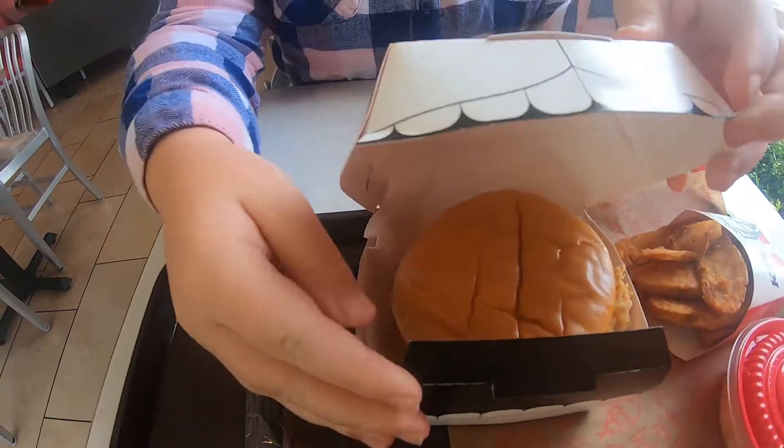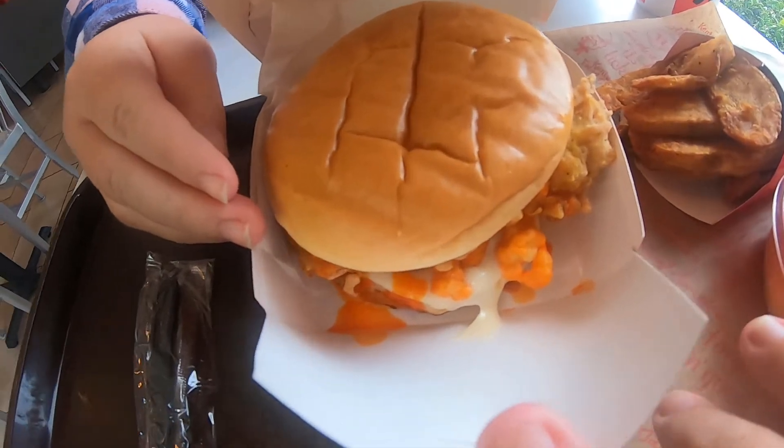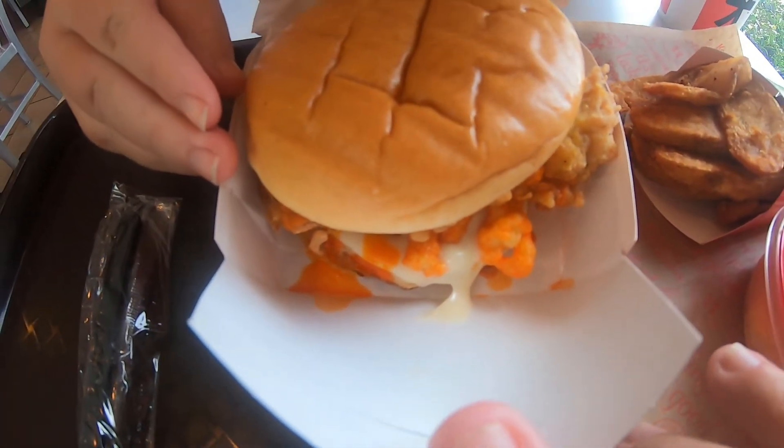And here it is. Put this flap down — you can see some of the Cheetos in there. The sauce, I guess it's a spicy mustard kind of.